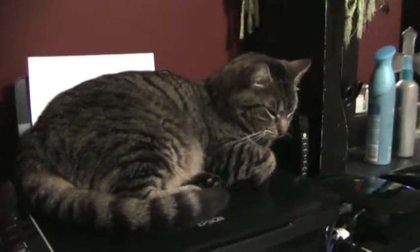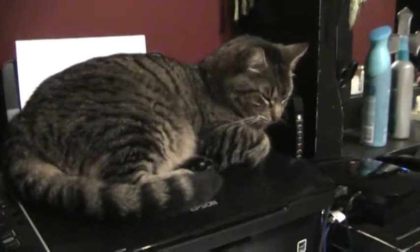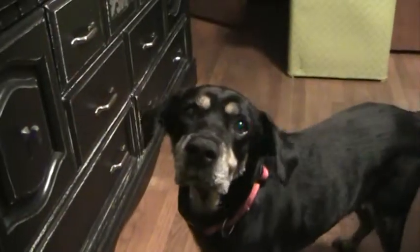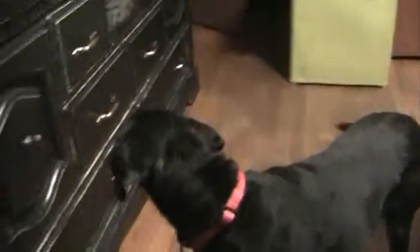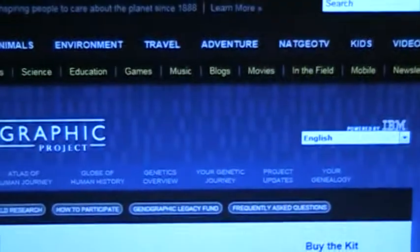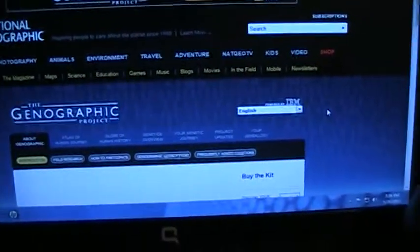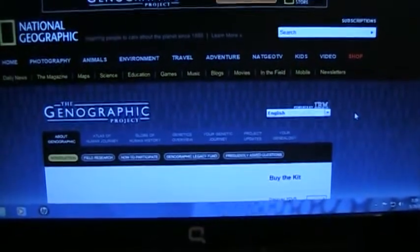I'm here getting ready to go into the National Geographic Genographic Project — here's my cat and my dog hanging out with me, of course trying to distract me. This is what it looks like, and you go into the website underneath your genetic journey, put in your kit number. I have two kit numbers so I'm going to show you the results of both.